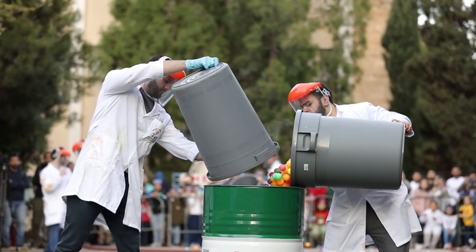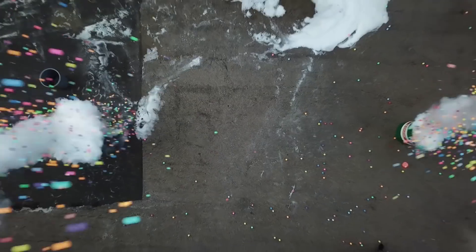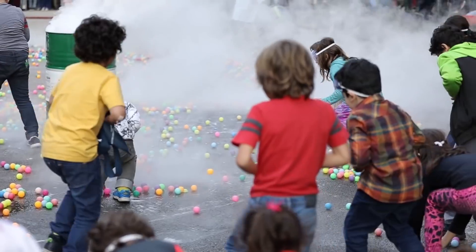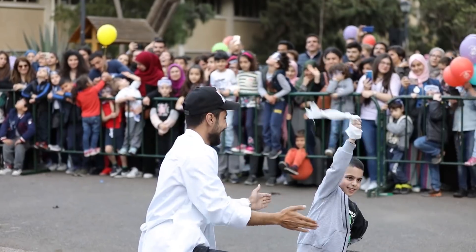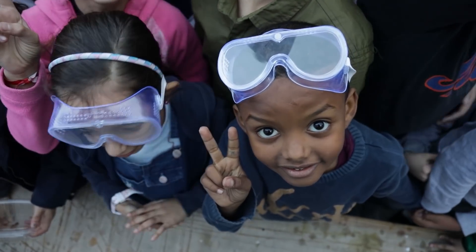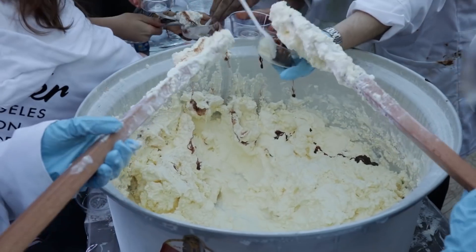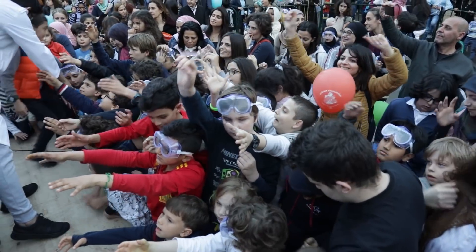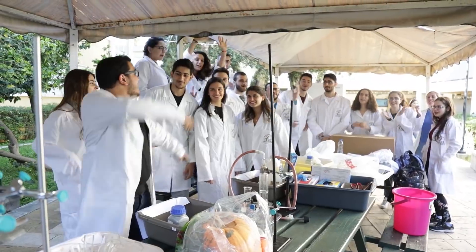What I can tell you is it's going to be raining ping pong balls here at AUB. We're going to burn them in AUB. That's right, guys!